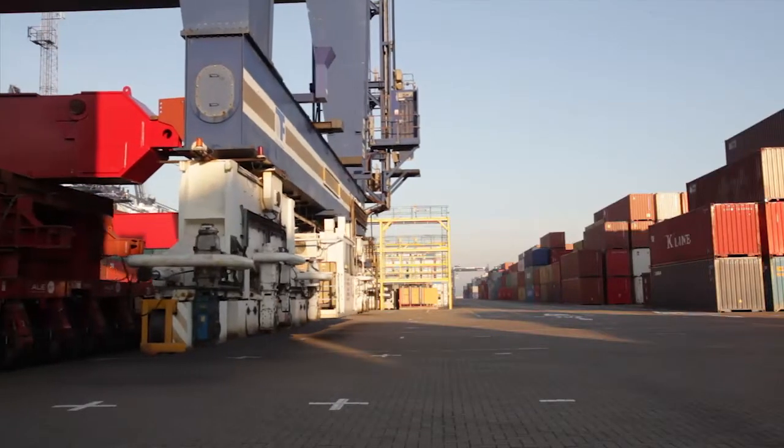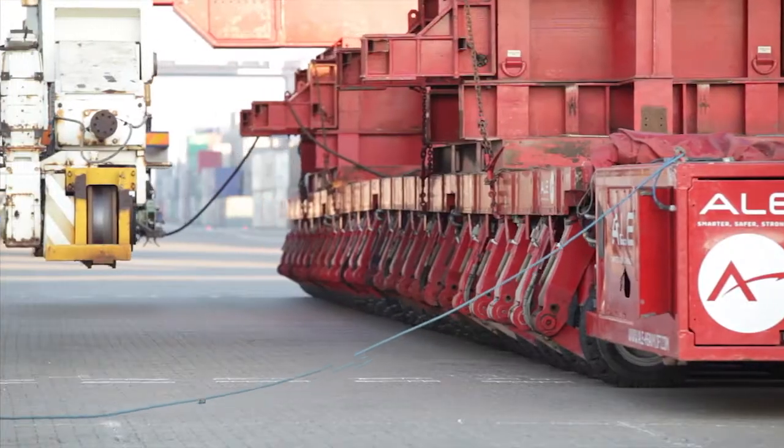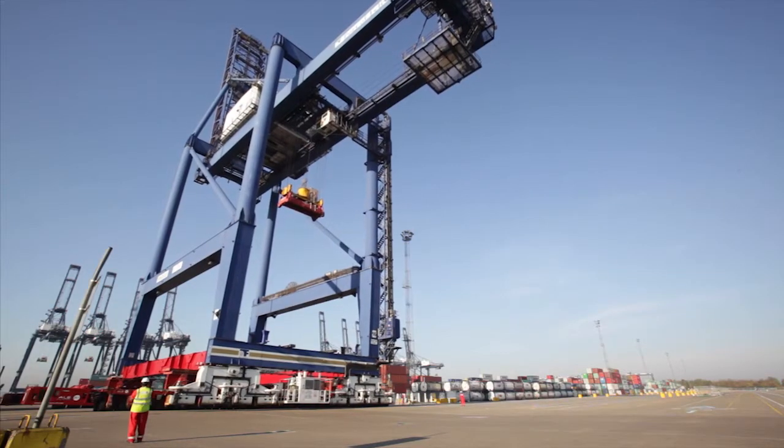The complex process of equipment relocation, transportation and installation can also be managed by our experienced teams with the use of highly specialised jacking and transportation equipment.